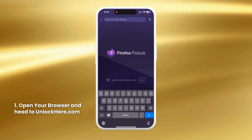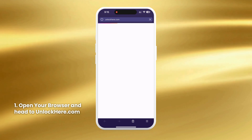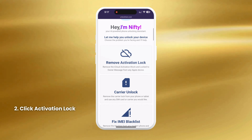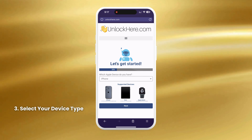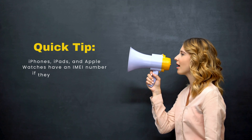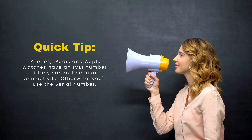To begin unlocking your mobile device, open your browser and head to unlockhere.com. This site uses Nifty's AI assistant to help remove various mobile phone restrictions. Once on the site, click Activation Lock to inform Nifty that you need an iCloud unlock. You'll then select your device type, whether it's an iPhone, iPad, or Apple Watch. Next, you'll need to enter your device's IMEI or serial number. iPhones, iPads, and Apple Watches have an IMEI number if they support cellular connectivity; otherwise, you'll use the serial number.